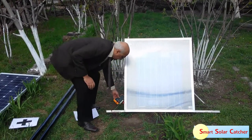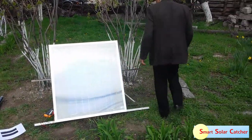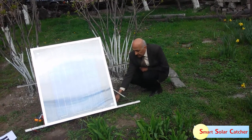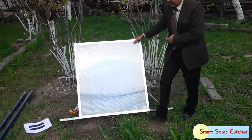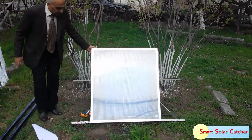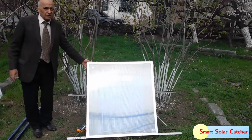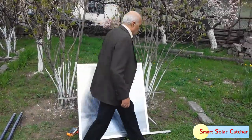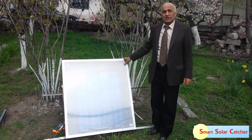We can even measure the short circuit current. The device also has an inlet tube where cold water enters into this flat panel, and there is an outlet tube here where the heated water flows out. In this way, water circulates inside the device and is heated.